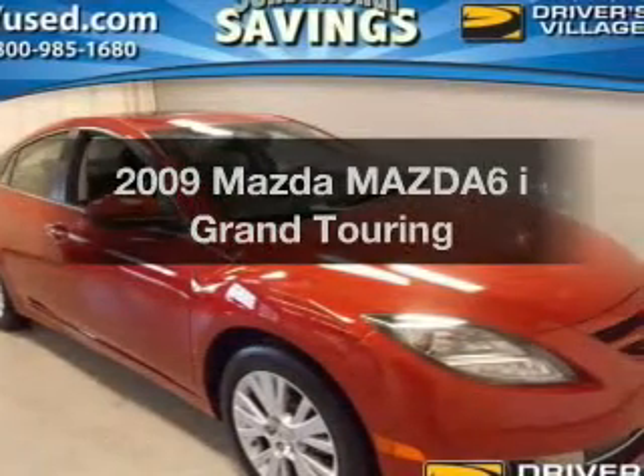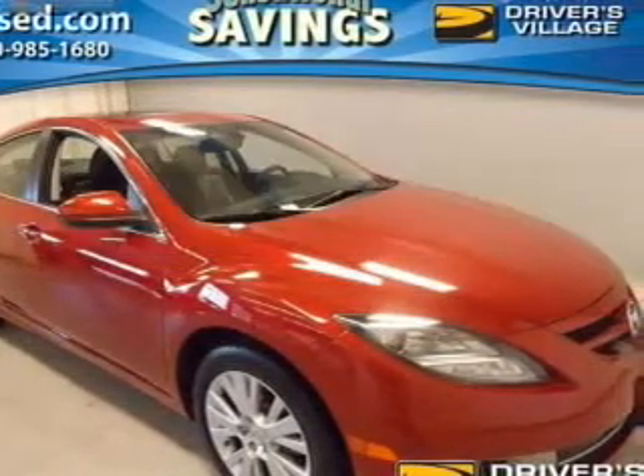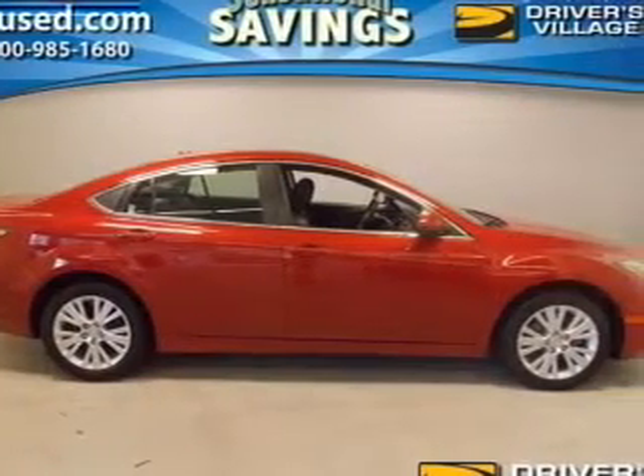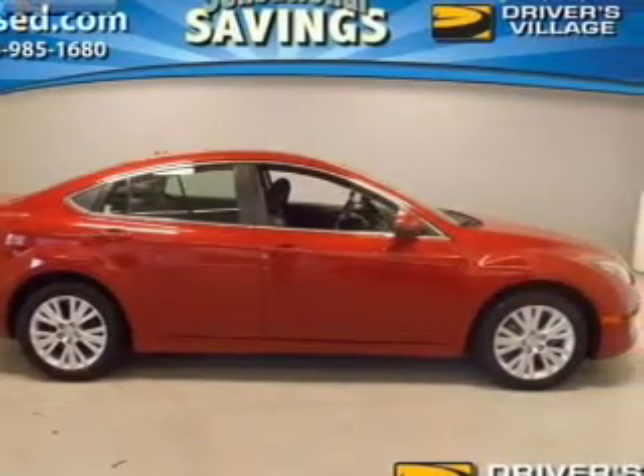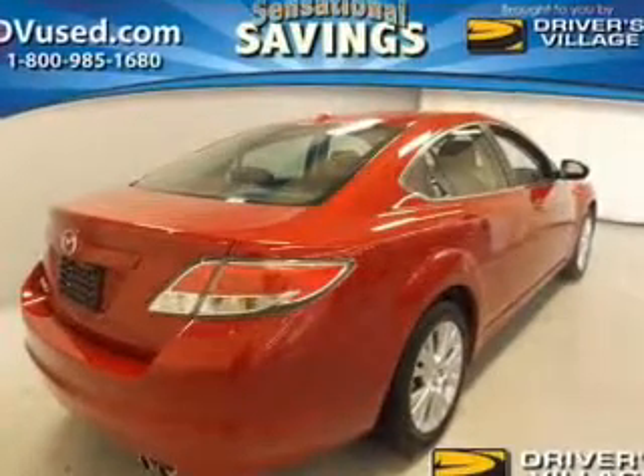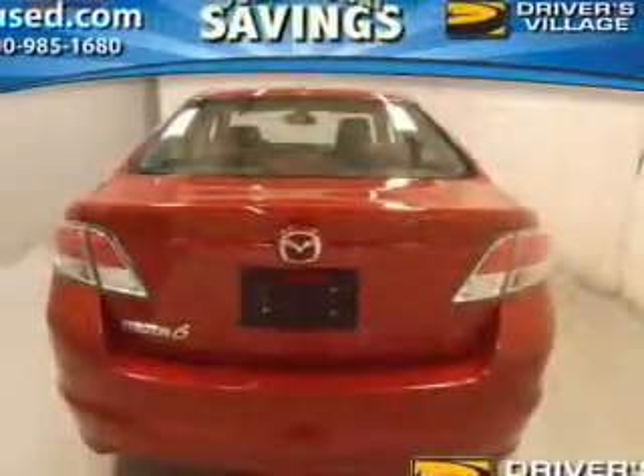Presenting the 2009 Mazda Mazda 6 — everything you need under one roof with this great vehicle. The powertrain includes front-wheel drive with an efficient four-cylinder engine driven by a five-speed automatic transmission. The anti-lock braking system will keep you safe on the road.